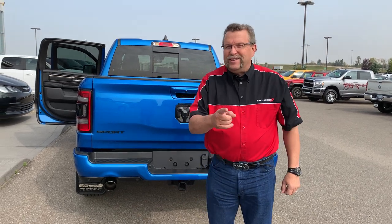So when you're ready for your 2020 Ram, where are you going to go? Mountain View Dodge. Who are you going to see? Me, Steve McFarland. Have a great day.